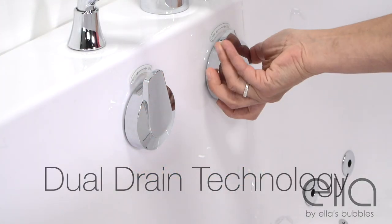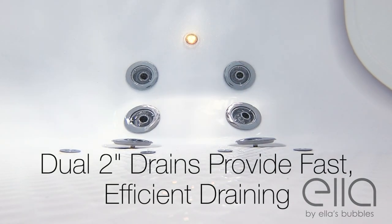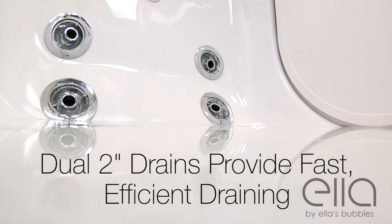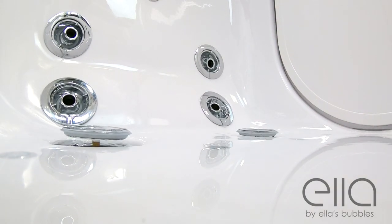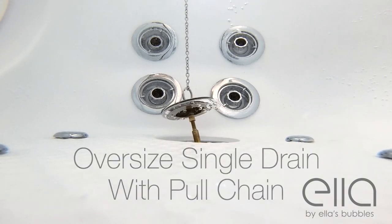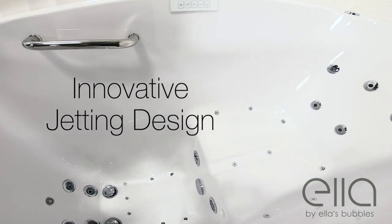Ella tubs are famous for their exclusive industry-leading dual drain technology. Dual two-inch drains provide fast, efficient draining for your comfort and convenience. Some tubs also feature an oversized single drain with an emergency pull chain.